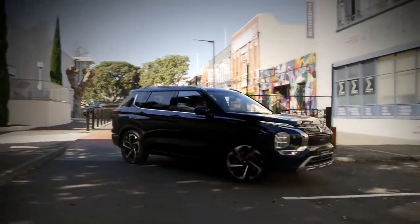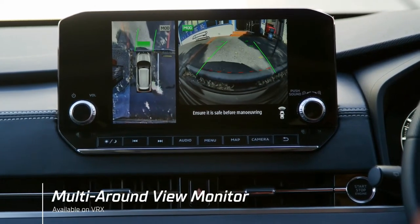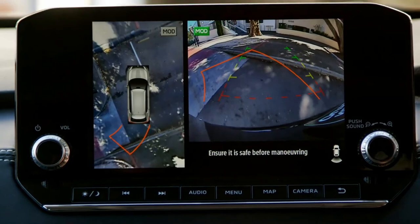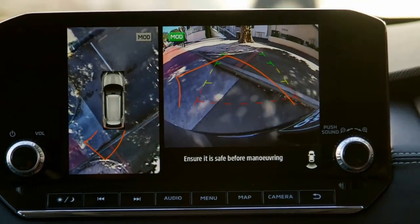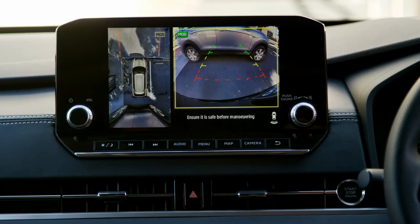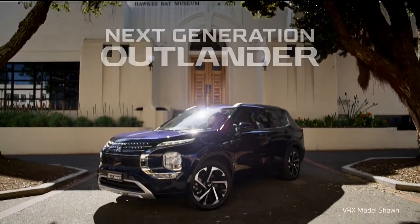Parking is safer with parking sensors front and rear. A comprehensive multi-around view monitor provides a 360-degree bird's eye view. Rear automatic emergency braking will stop the vehicle if you haven't seen an obstacle, and rear cross traffic alert will warn you of oncoming traffic when you back out of a park or driveway. The all-new Mitsubishi Outlander.